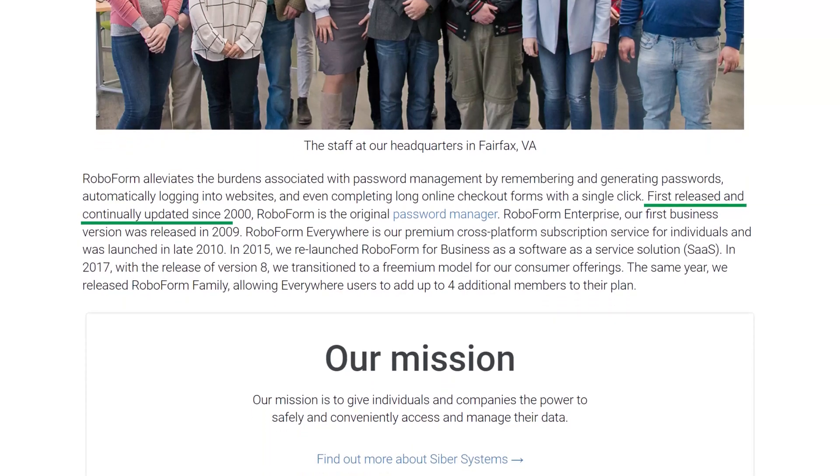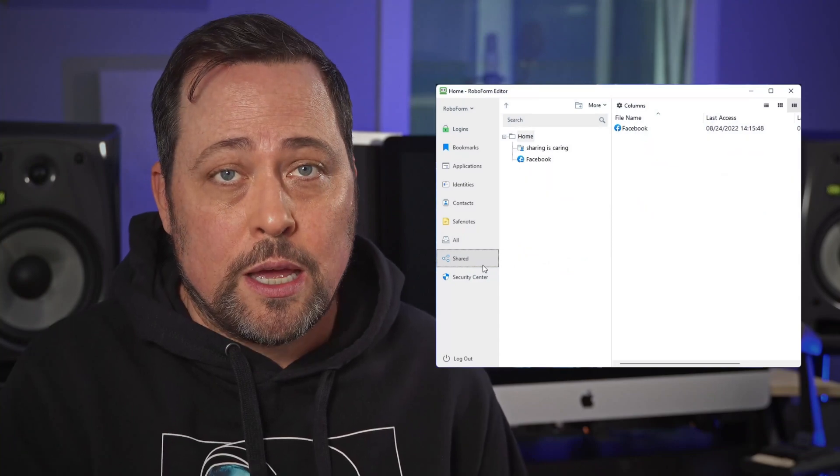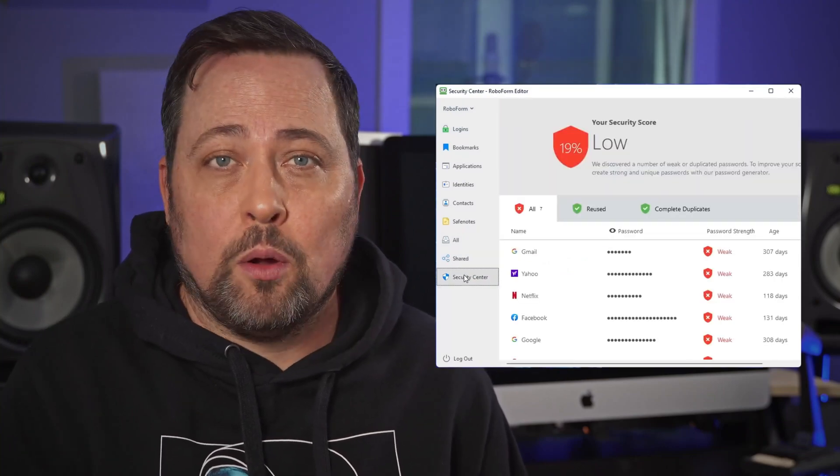RoboForm was one of the best password managers like over two decades ago. Well, the competition flew past them over the years while they brought new standards to the industry. So, does RoboForm still hold up?